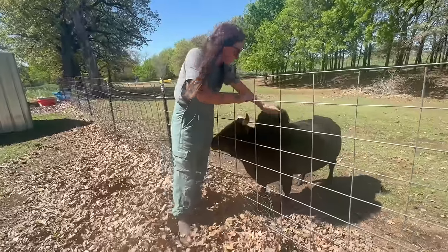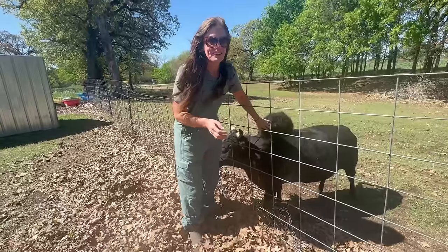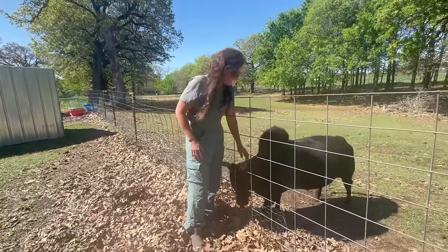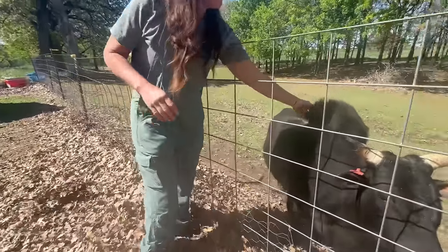But then he comes over and he acts all lovey-dovey. Was that his — y'all, you need to see that. I'm scared. He's just pushing on the fence. I can't tell cow. He rubs along the fence as I pet him though.